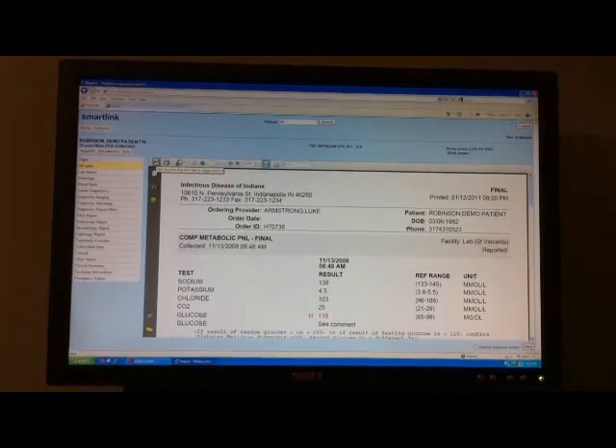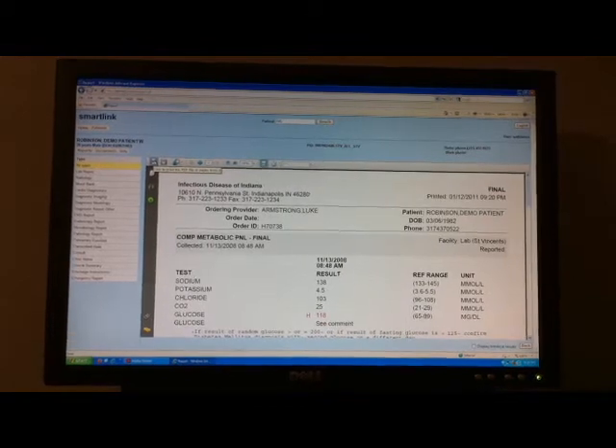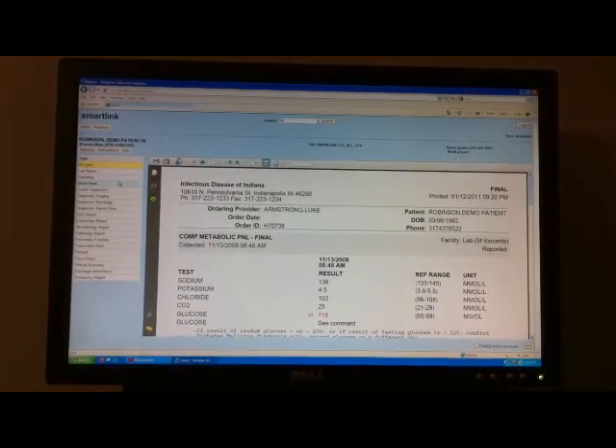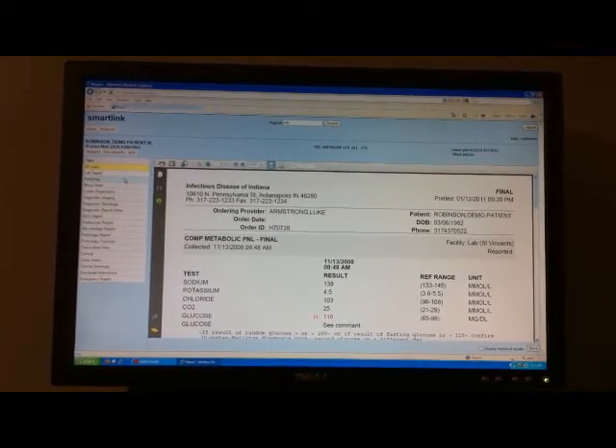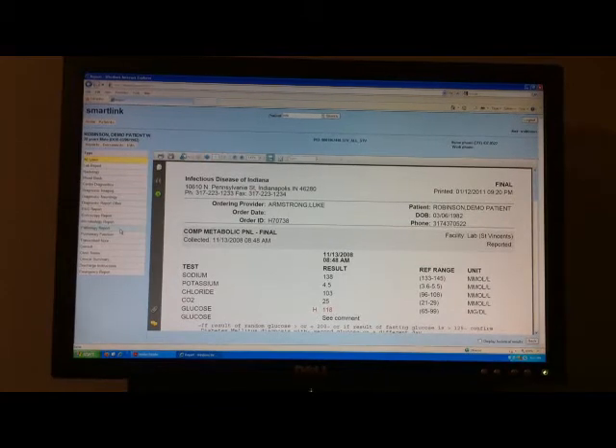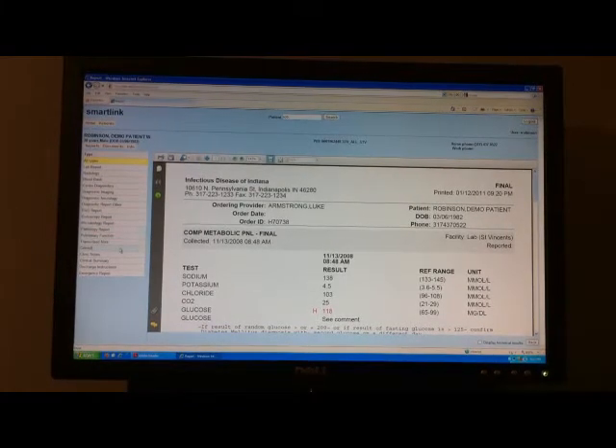That's what our doctors like the most about it — how fast and easy this is to use. You can see on the left there are tabs for each of the different reports: radiology, pathology reports, consult notes. Those are what we use the most.